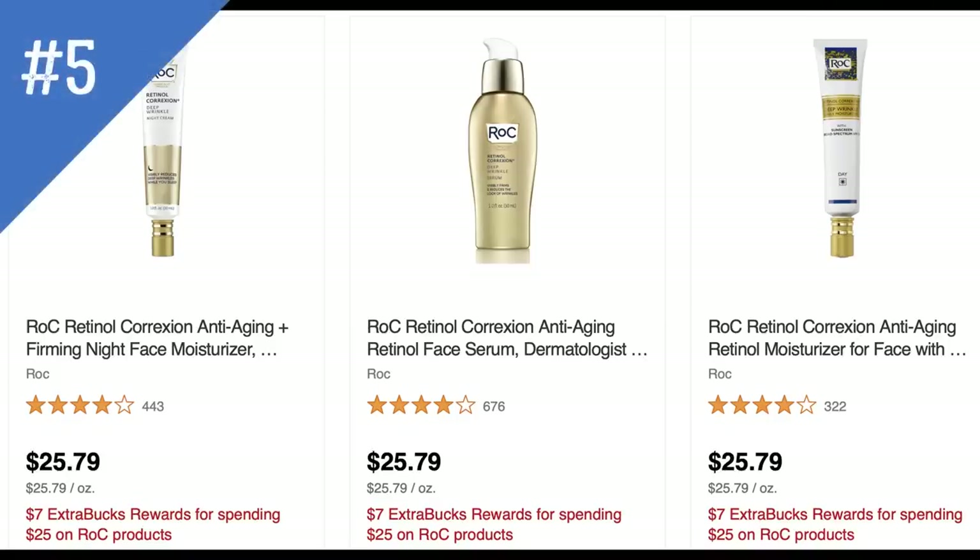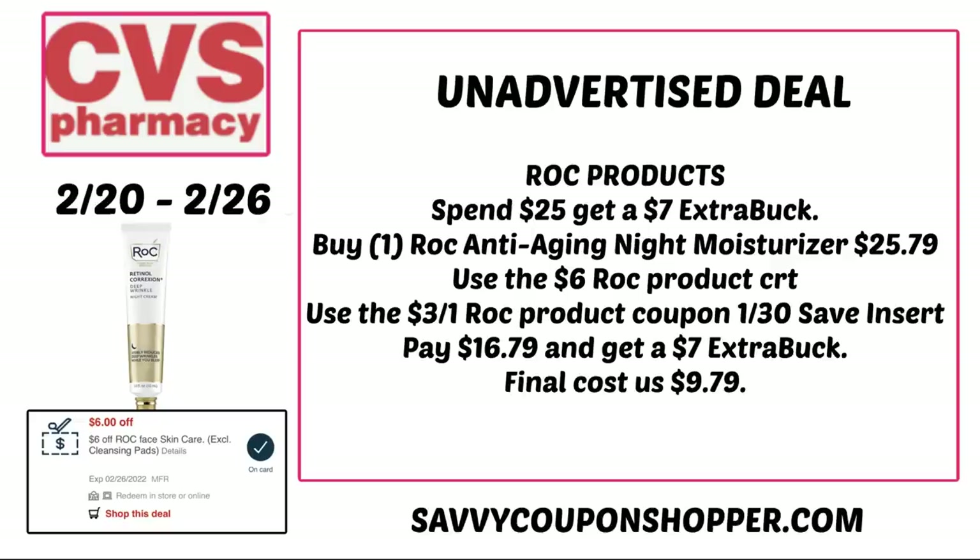The next deal is on Roc Facial Care — when you spend $25, you earn a $7 extra buck. There are products very close to the $25 amount, including the night moisturizer anti-aging moisturizer for $25.79. I have a $6 Roc product CRT and there's a $3 Roc coupon in the 1/30 Save insert. Using those coupons brings the total to $16.79, and since you spent $25 you get a $7 extra buck back — making the final cost just $9.79.